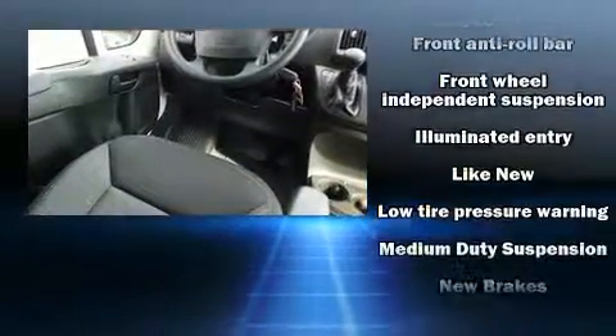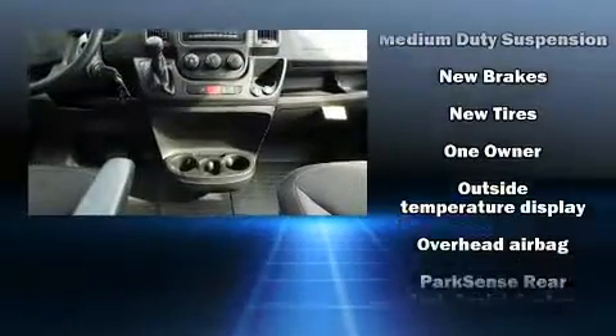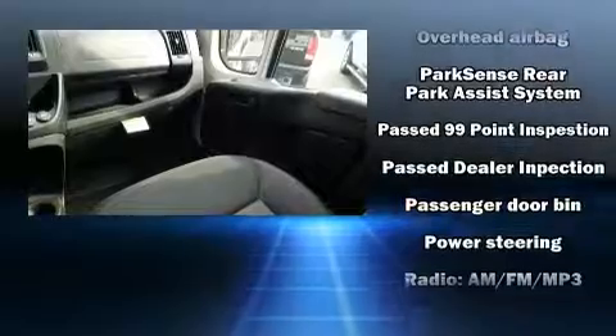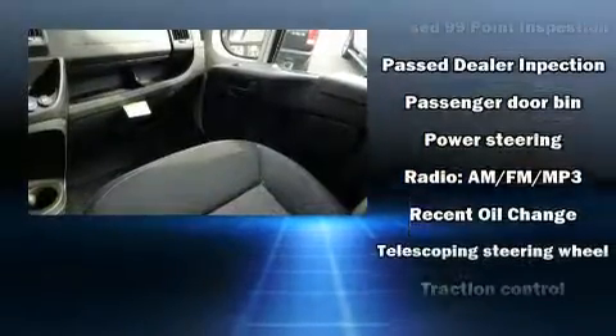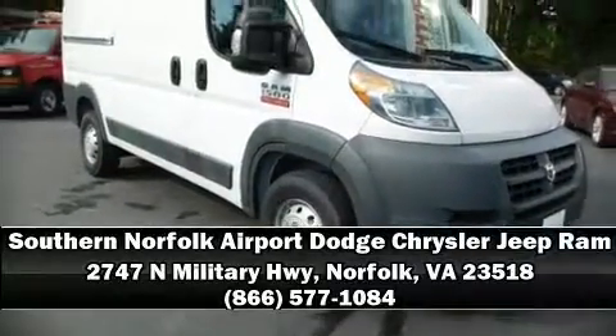Passengers are protected by various safety and security features, including head curtain airbags, front side impact airbags, traction control, ignition disabling, and four-wheel disc brakes with ABS. Brake assist technology provides extra pressure when applying the brakes. Stop by our dealership or give us a call for more information.